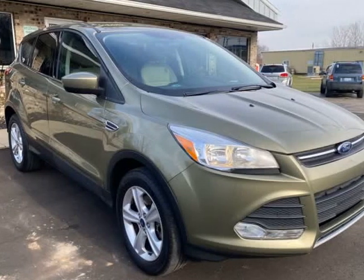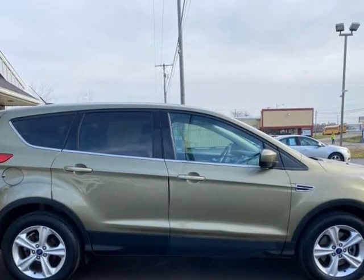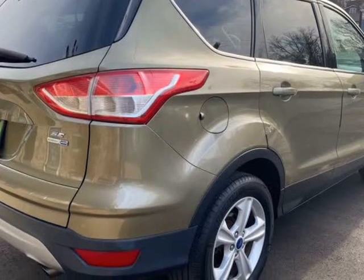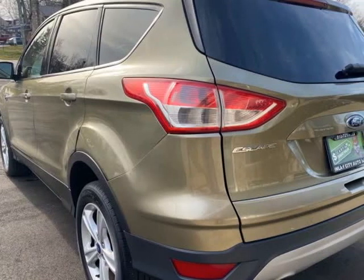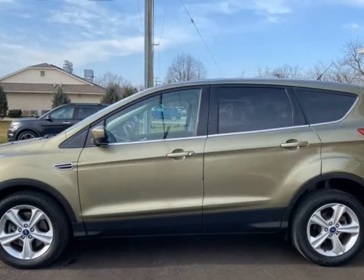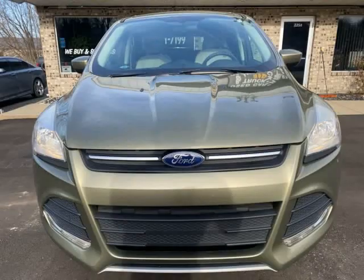This 2014 Ford Escape is brought to you by Blue Collar Auto Sales & Finance. Ford Escape SE 2.0L EcoBoost 240HP Turbo Engine with 4-Wheel Drive. Eye-catching unique ginger ale metallic paint. Clean title and accident-free Carfax. Backup camera. Fully inspected and ready for you.